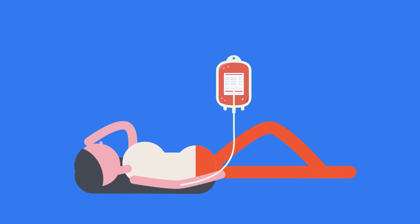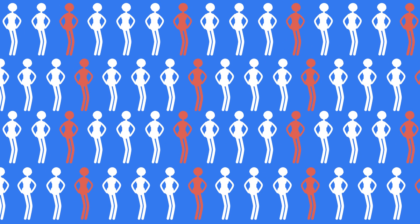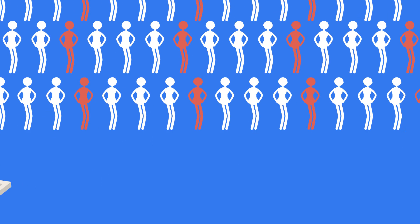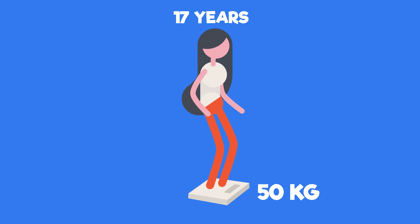Blood transfusions are extremely important; it's a very safe procedure and can be life saving. Given that 25% of us will benefit from a blood transfusion over the course of our lives, if you're over 17 years old and weigh more than 50kg, you might want to investigate if you're able to donate blood today.